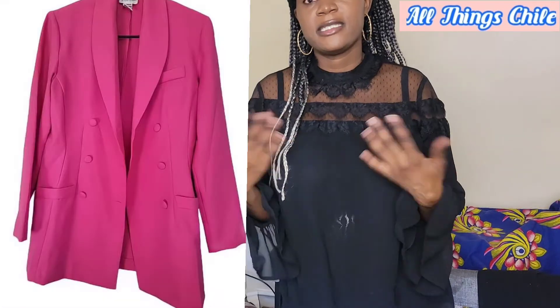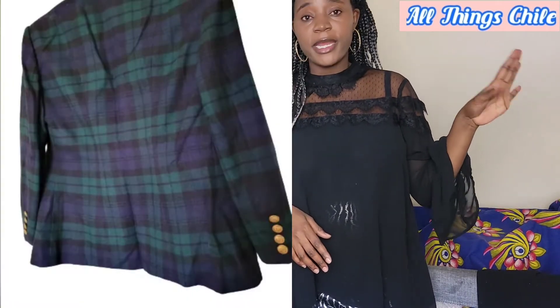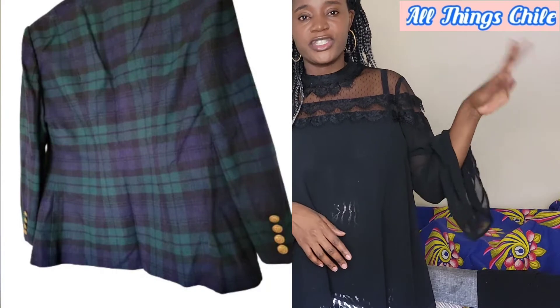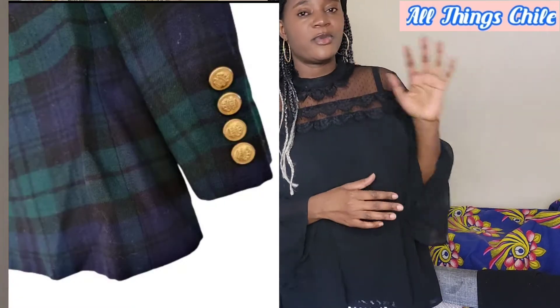And another one — this jacket over here is by Ralph Lauren. It's a very beautiful checked green with very nice material. It's got pockets and gold buttons — the combination of gold and green is really beautiful.